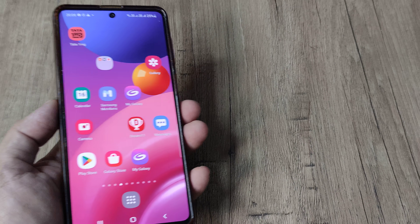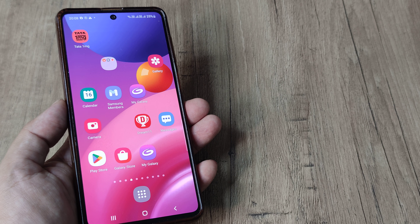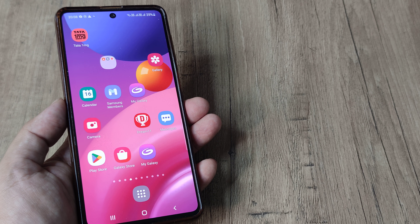Welcome back guys. My name is Amlan and in today's Make Notch Free campaign we look at what we can do in case the screen keeps getting turned off while we are viewing it.